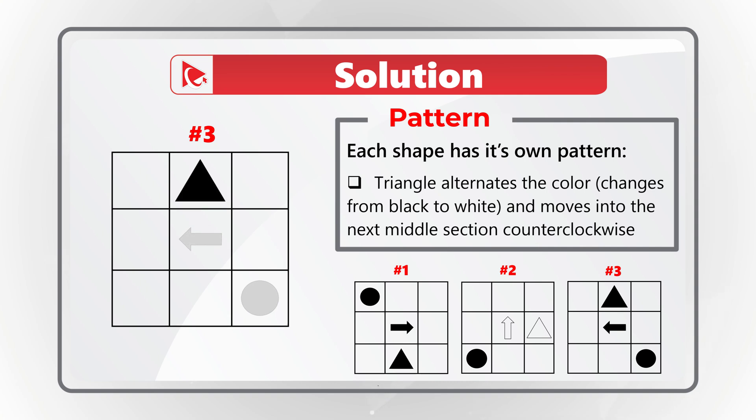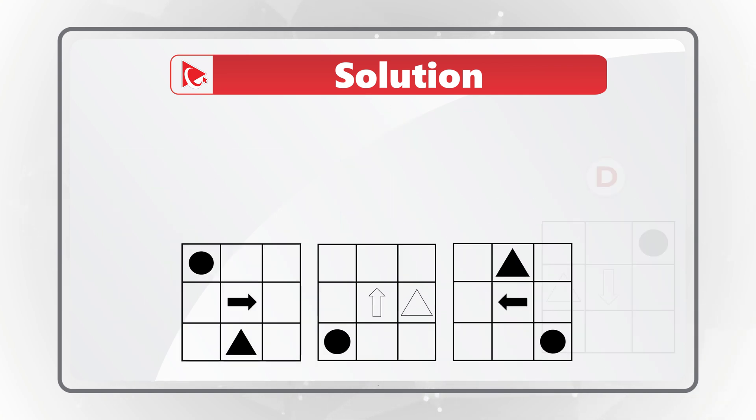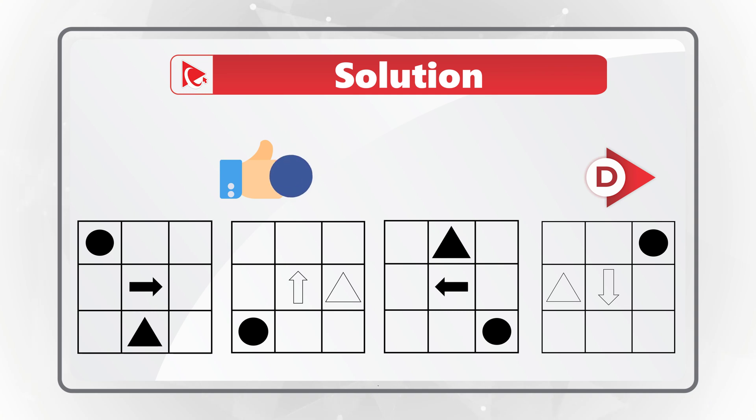If you follow all of these patterns, you will realize that the answer is choice D. Hopefully you've nailed this question and now know how to answer similar problems on the test.